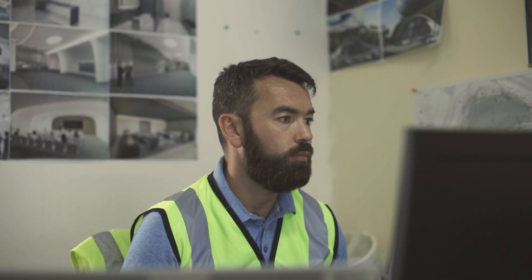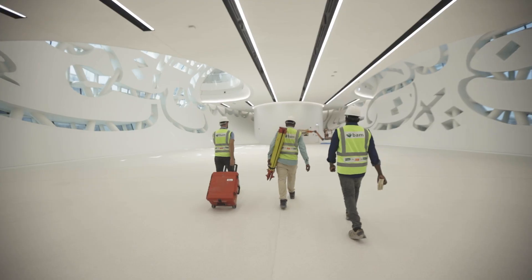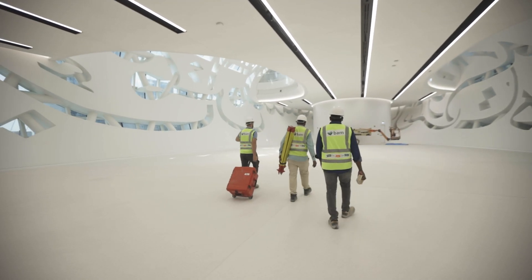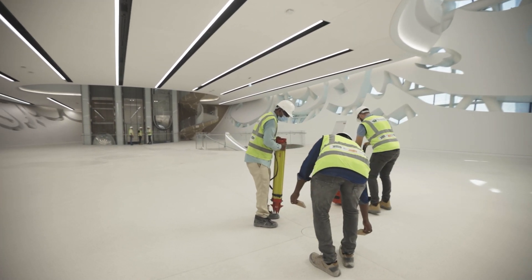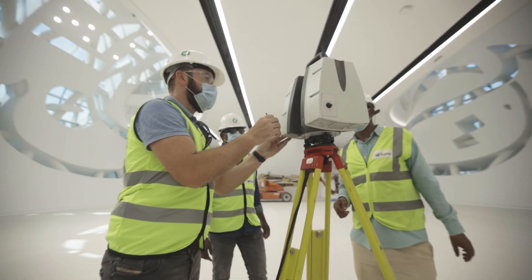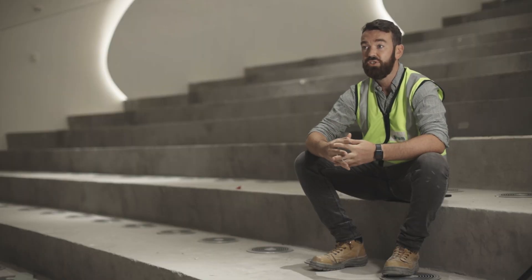My name is Owen Ryan, my role in the project is a BIM coordinator so I work under Derrick who's the BIM manager and part of the engineering team. We deliver the project as regards coordination of 3D models, laser scanning on site, assisting the QS team on a daily basis with quantities from the 3D model and also our planning team through 4D sequencing.